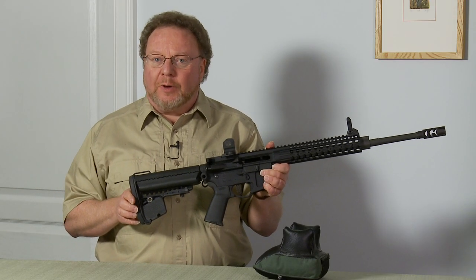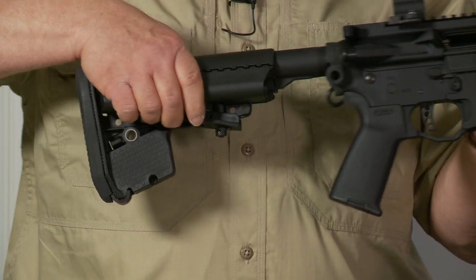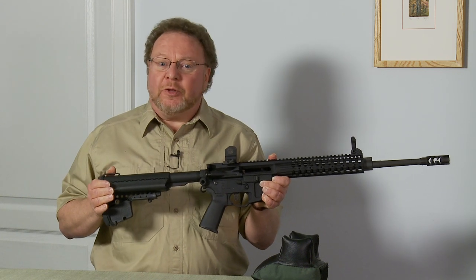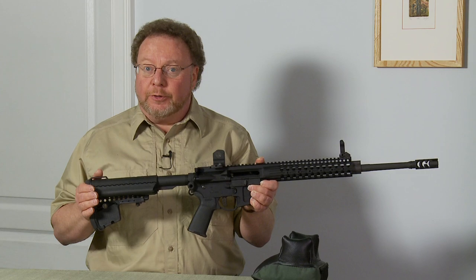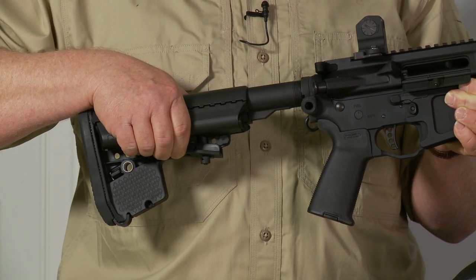A telescoping stock allows the rifle to be custom-sized to the shooter. It's good for small shooters, medium-sized shooters, and large shooters. It also allows the gun to be customized when clothing changes, such as wearing a heavy winter coat during hunting. This does not affect the function of the firearm in any way.